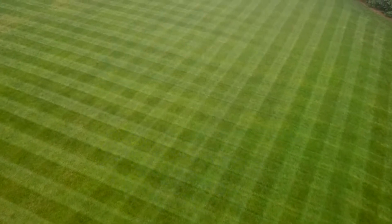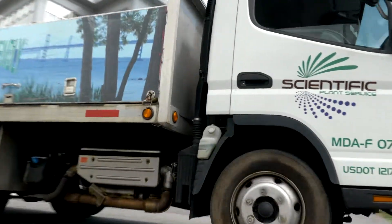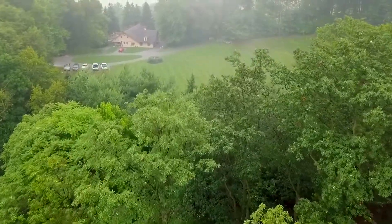Scientific Plant Service is an independent lawn and tree company in Baltimore, Maryland. We service residential and commercial clients. We have experts in every field: turf, tree, shrub, and aquatics.